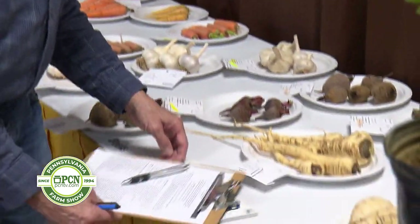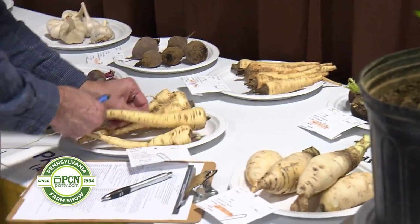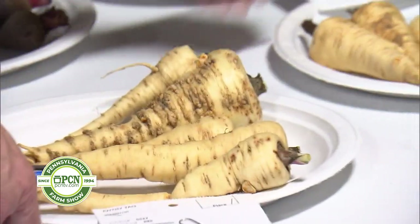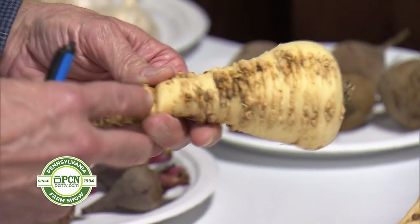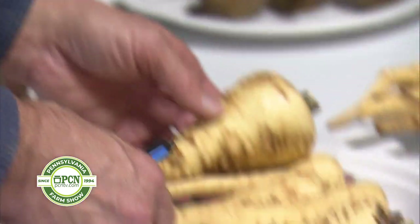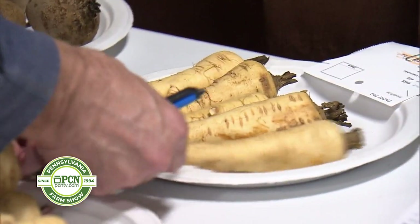Moving on to parsnips, which is one that some folks are starting to become used to. They're really good — I like to bake or broil them out of the oven. But looking at this entry, it's very uneven in terms of size. Not quite sure what's going on here; I think the soil was a little too moist where that one was being grown. Mother Nature doesn't always do a good job for us. These are at least more even.